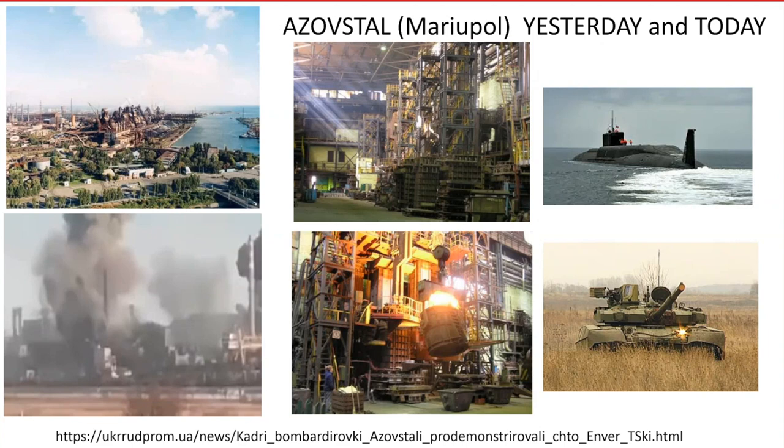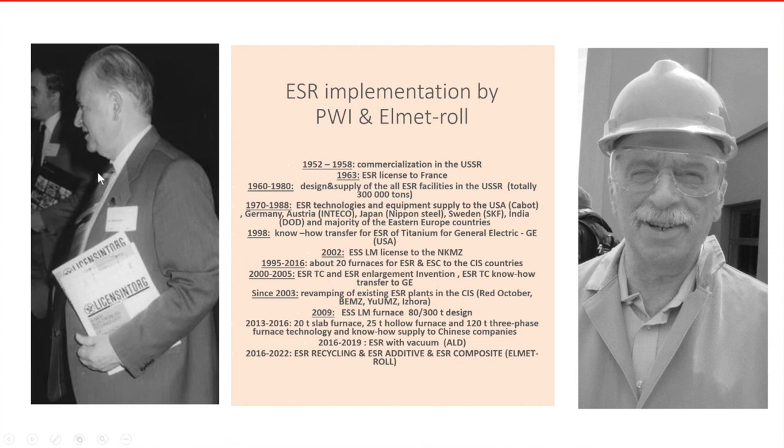Let me skip from military application and move to some details of the electroslag remelting process. Here you can see a photo of my father when he was younger than I am today, showing an overview of the development of electroslag remelting processes beginning from 1952 until the last decade.